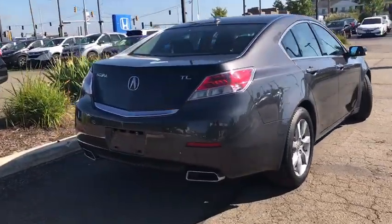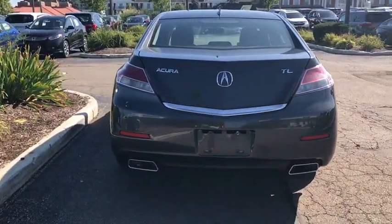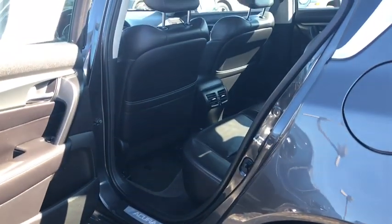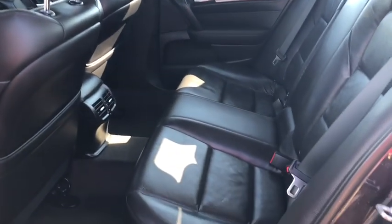This vehicle has less than 55,000 miles. Here are some of this vehicle's great options: power passenger seat, traction control, leather-wrapped steering wheel, dual airbags, power steering, four-wheel disc brakes, center armrest, eight speakers, CD player.